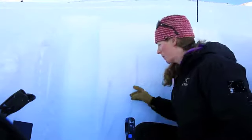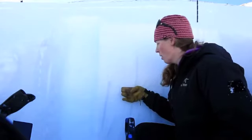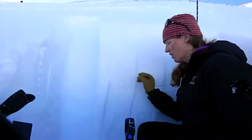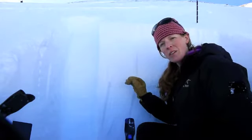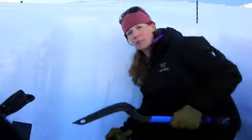I just did an ECT and I had a full propagation at 13 taps, so a pretty moderate score. But it failed on this layer right here, which is a very, very thin crust with facets — rounding facets underneath it. So I'm going to do another one and see what happens.